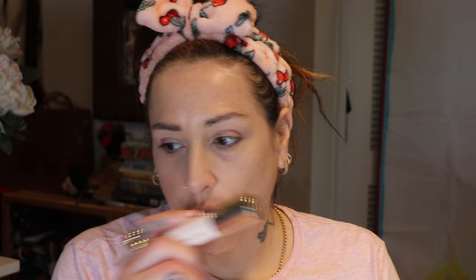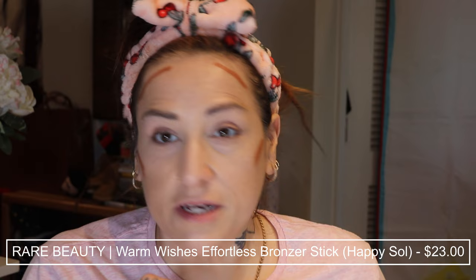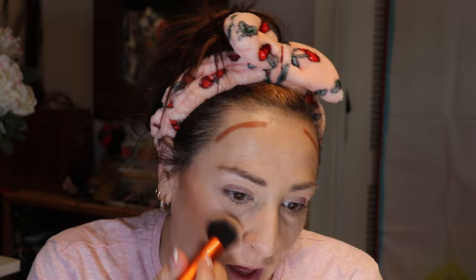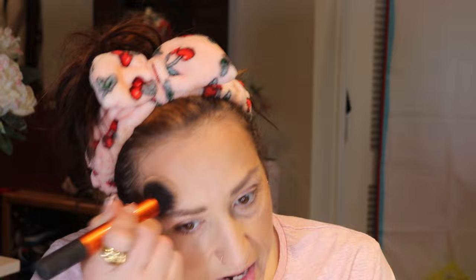Before setting, I'm going in with the Rare Beauty cream bronzer — I haven't used it in a while. I believe this is the darker shade, Happy Soul. I'm just going to do those four points because it is winter and I'm a bit more pale — it's a pretty dark shade. It's a really beautiful formula. I'm going to Puerto Rico tomorrow — by the time you see this I'll already be there. It's Thanksgiving and my birthday, my father and stepmother live there, and my son is really excited to fly for the first time. I'm just taking what's left on the brush down my nose.